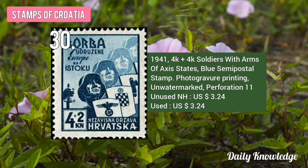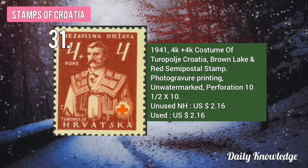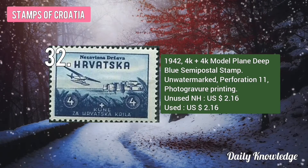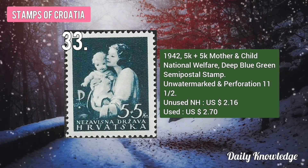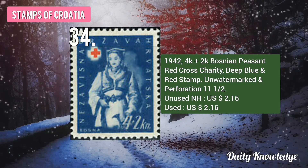The 1941 4K plus 4K Soldiers with Arms, Blue Semipostal Stamp. The 1942 4K plus 4K Modal Plain, Deep Blue Semipostal, Unwatermarked and Perforated. The 1942 5K plus 5K Mother and Child National Welfare, Deep Blue Green Stamp. This is the 1942 4K plus 2K Bosnian Peasant Red Cross Charity, Deep Blue and Red Stamp.